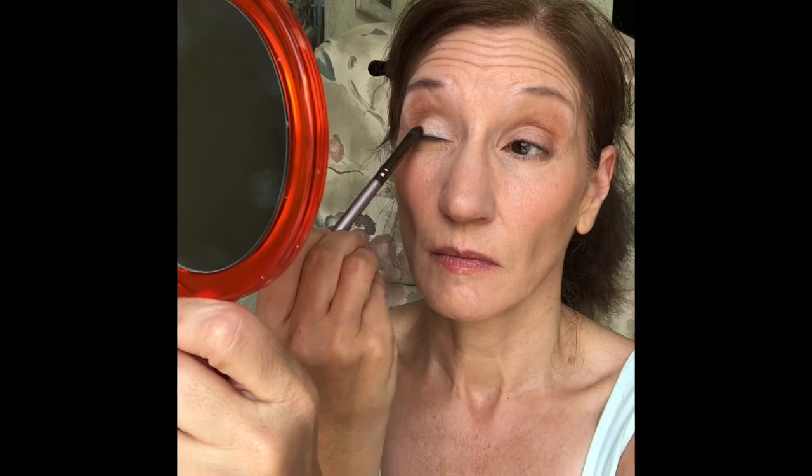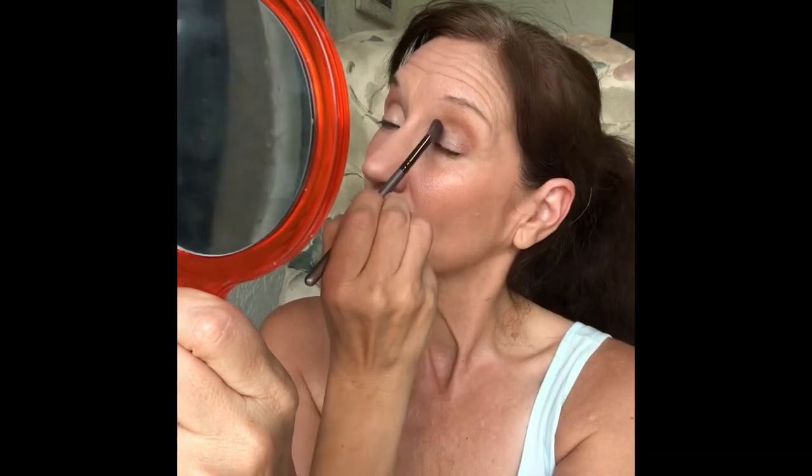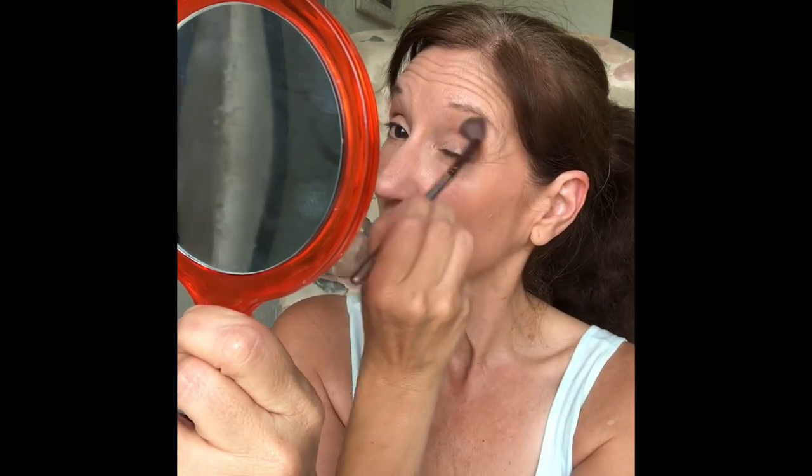The next thing I did was take a dense eyeshadow brush again from the Farmasi Professional line and apply a shimmer color on my lid — this is the shade Dust, again from that Laura Geller palette. Then I took a fluffy brush from that same kit and used it to blend and get rid of any harsh lines.